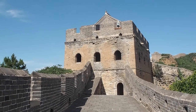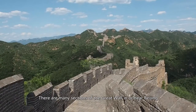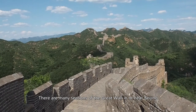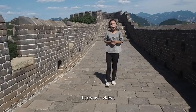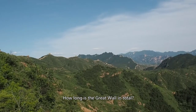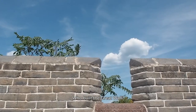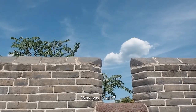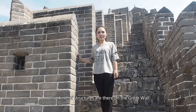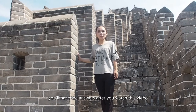When people visit Beijing, a magical place is the Great Wall. There are many sections of the Great Wall in or near Beijing. In today's video, I'll take you to my favorite section. How long is the Great Wall in total? Who built the Great Wall? Why was it built? What kind of structures are there on the Great Wall? You'll have the answers after you watch this video.